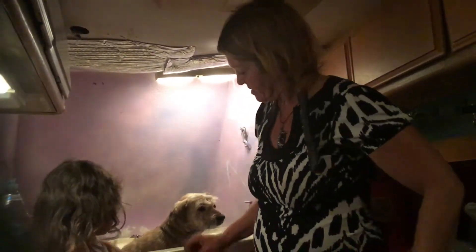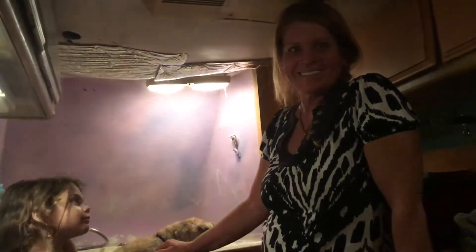It just dissolves really easy. Well, that's our mobile dog grooming tip for the day. Thanks for coming. Bye!